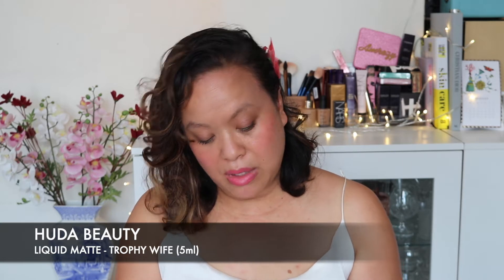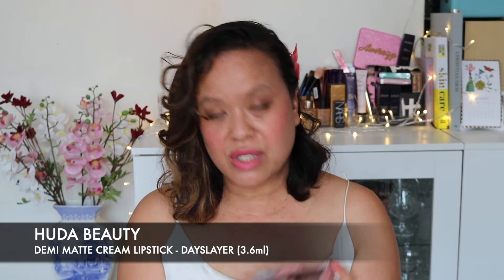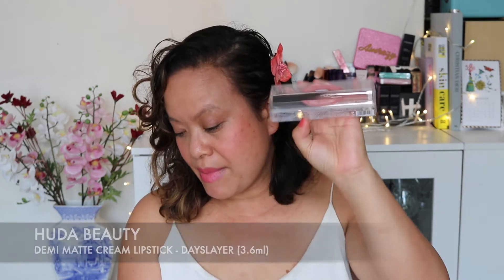I got the Huda Beauty Liquid Matte in Trophy White, which is such a lovely gorgeous colour and I think it will look really lovely against my skin tone. I also got the Day Slayer, which is more of a demi-matte. I'll probably have to wear a lip liner with this because it's quite light.